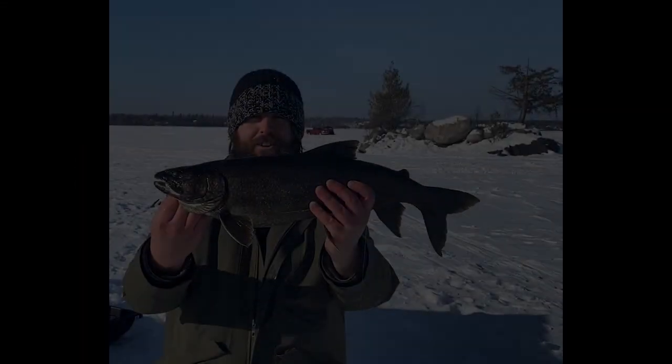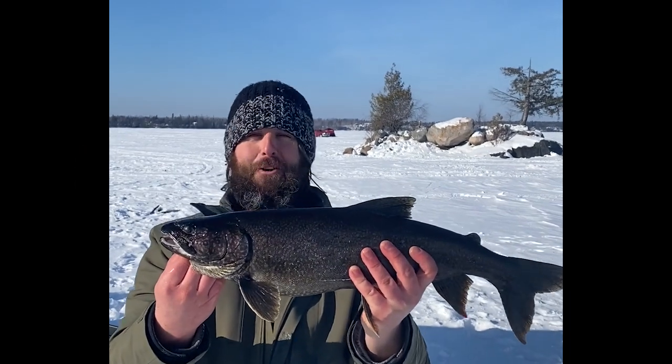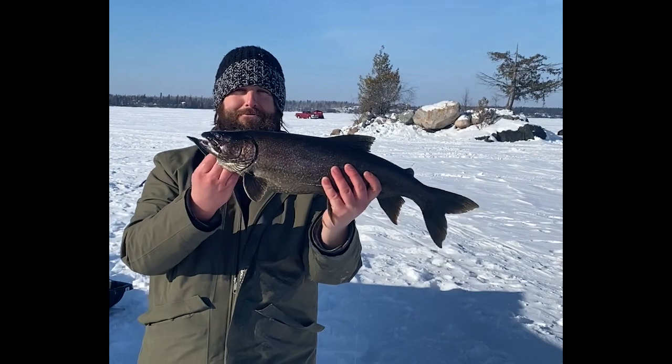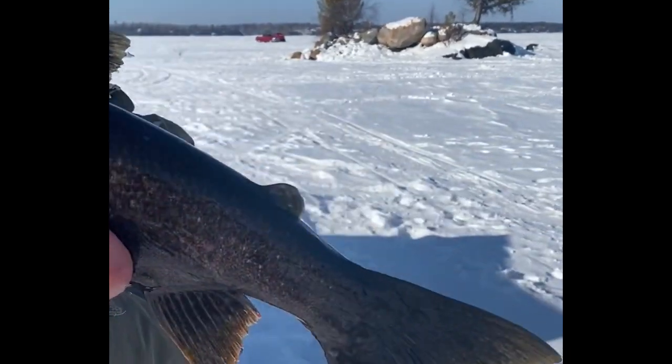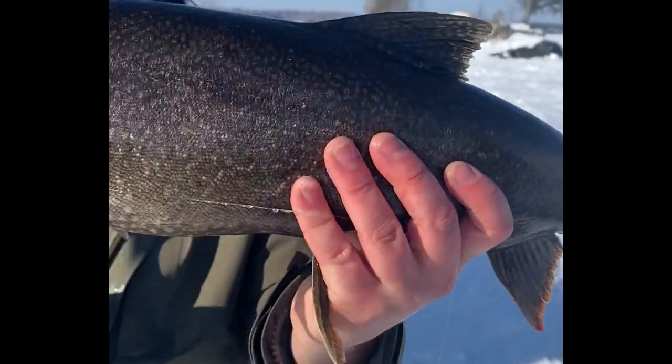I caught my first lake trout this year — first lake trout ever. On four pound line. Broke the rod coming in. Beautiful lake trout. Took the bait real hard. We're going to have to eat them tonight.